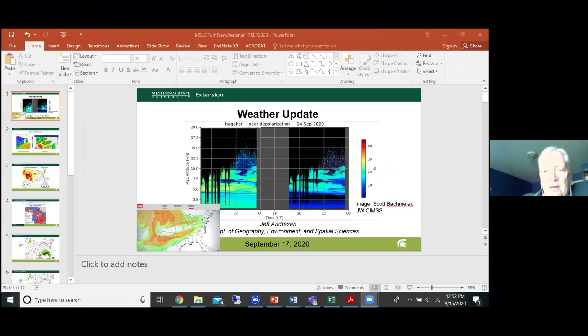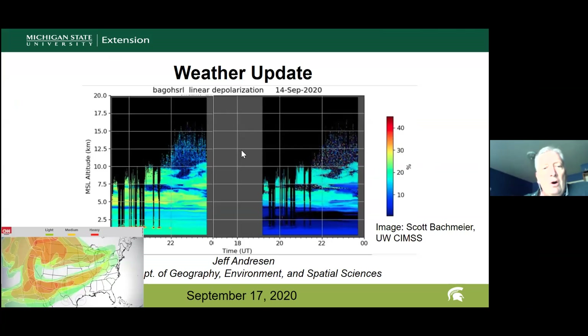Dr. Andreessen begins by noting something viewers have probably noticed: several days of very vivid, incredibly colorful sunsets and sunrises. The explanation is smoke in the upper atmosphere associated with wildfires in the western U.S. — over 100 wildfires still burning — making it a little hard to imagine.